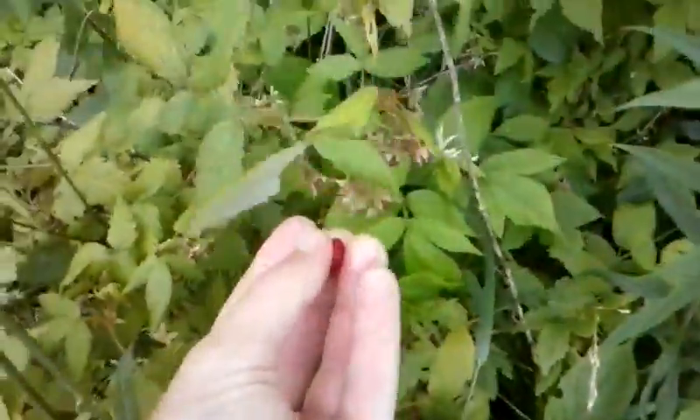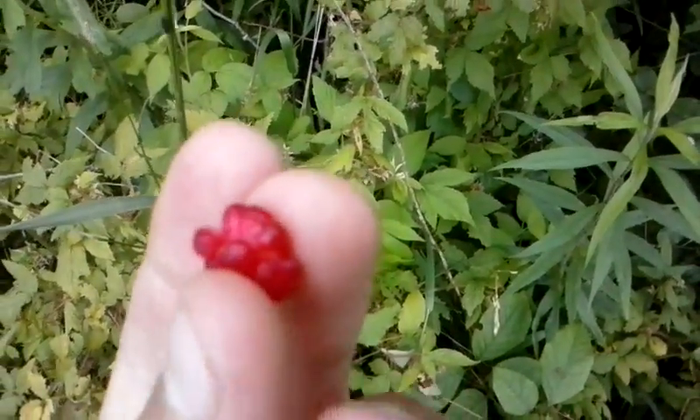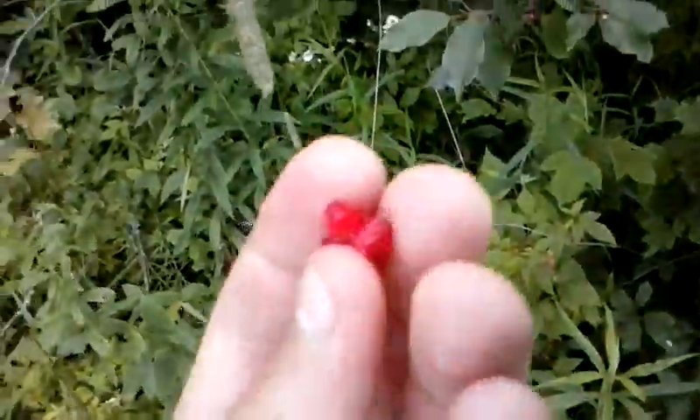Another way to tell: this is a raspberry right here. It has multiple round circles in it — it's not just one big circle, it's multiple small ones.